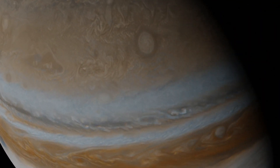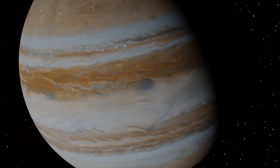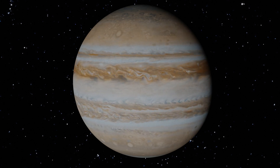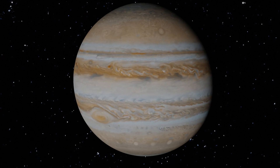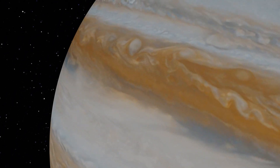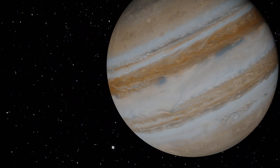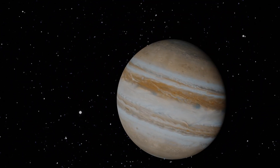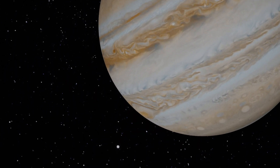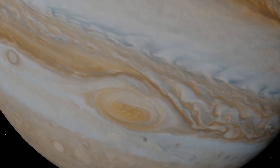Jupiter! Whoa! The planet king. The largest planet in our solar system and a gas giant. Jupiter is also the fastest rotating planet. The Great Red Spot — a giant storm that is bigger than the Earth.